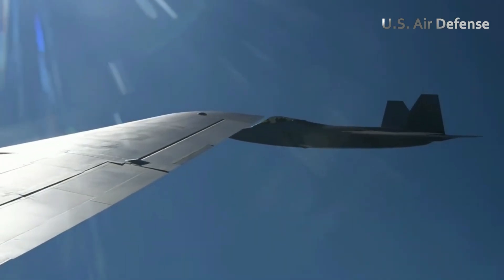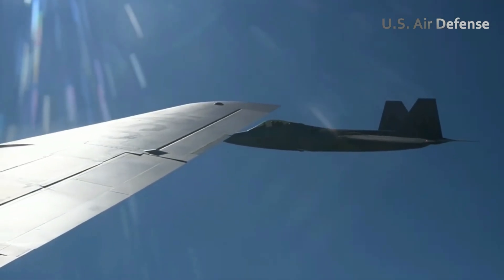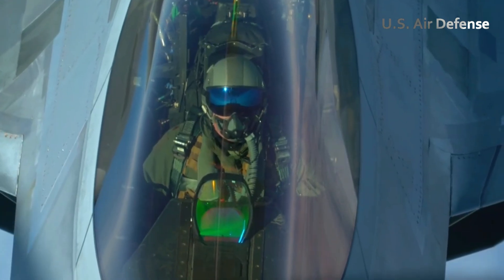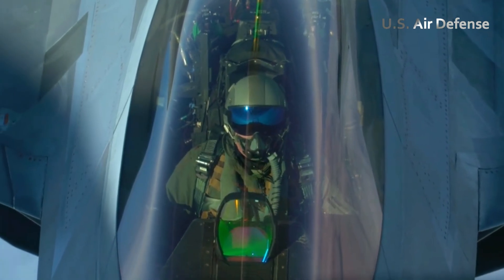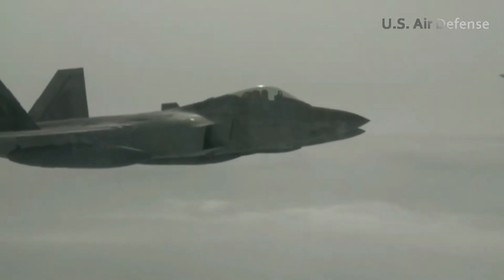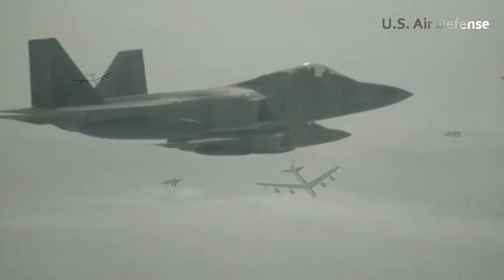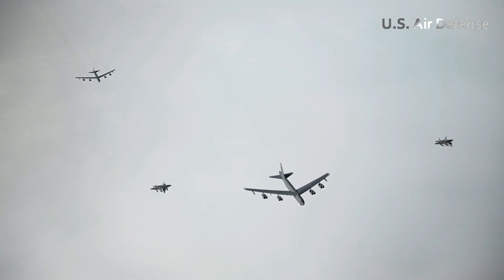Ground crews approached as the canopy opened. The pilot climbed down, greeted by the support team — mission accomplished and data ready to be reviewed. That day marked yet another demonstration of what the F-22 and its pilots could achieve: speed, stealth, and total dominance of the skies.